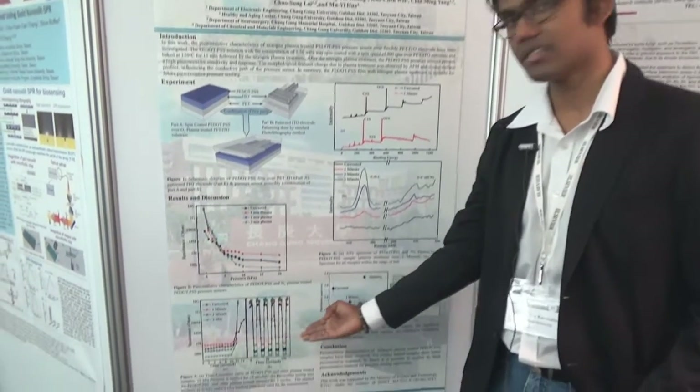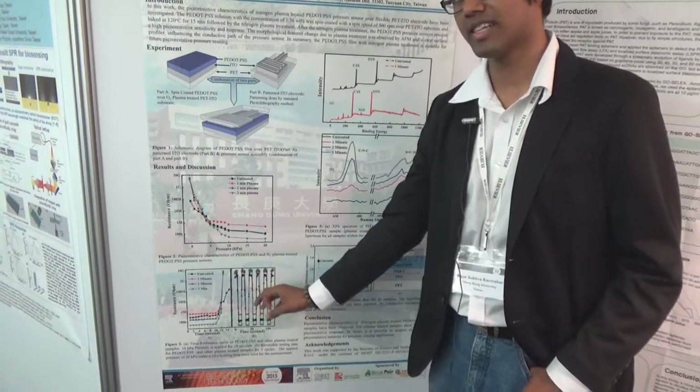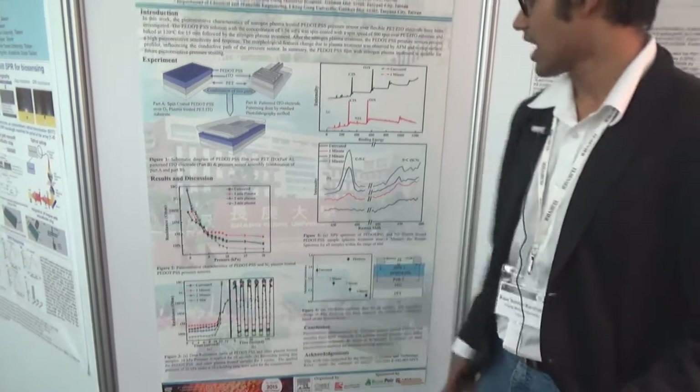As we can see in this figure, our device is repeatable. We have shown up to five cycles of this device performance for 10 seconds holding time.